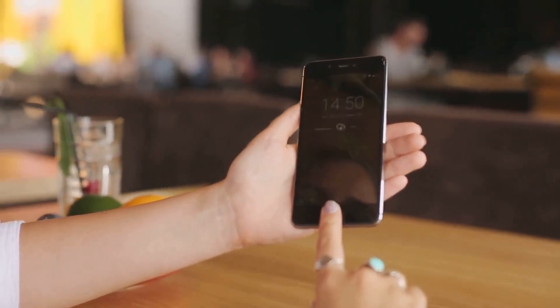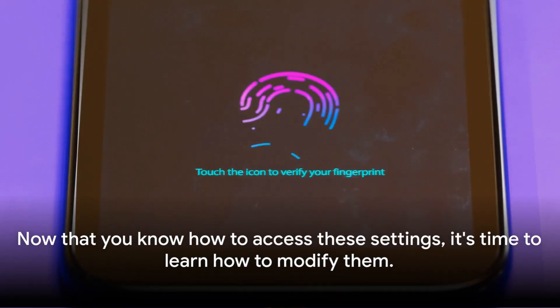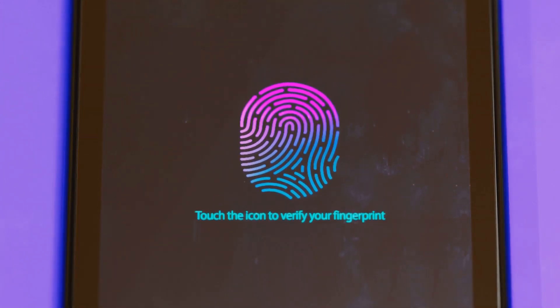Don't worry if it seems overwhelming at first. We're going to dive into each of these options one by one. Now that you know how to access these settings, it's time to learn how to modify them. Remember, the power to secure your device lies in your hands. Let's unlock it together.